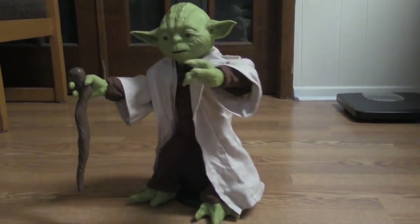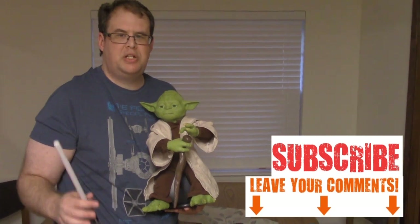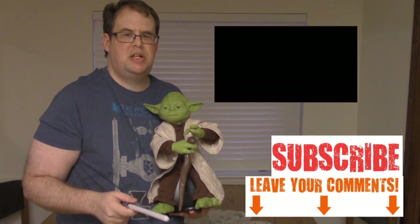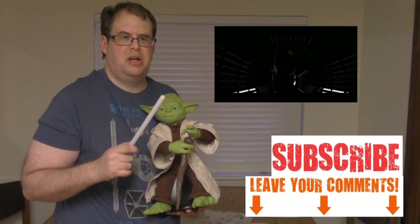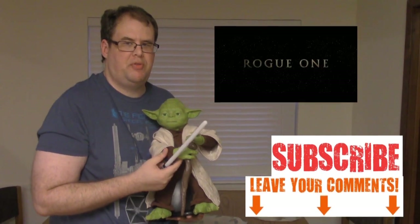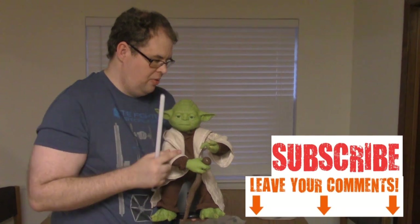As always guys, thanks for watching. Keep an eye out for our Star Wars Rogue One trailer reaction — as everyone knows, a teaser dropped yesterday and we're going to do a reaction video. That's going to be our next video, so keep an eye out for that. In the meantime, I'm going to go play with my little Yoda here.